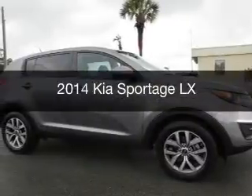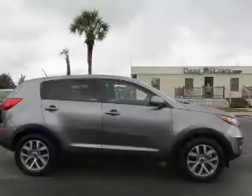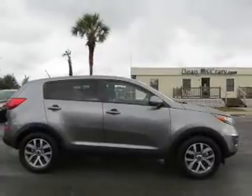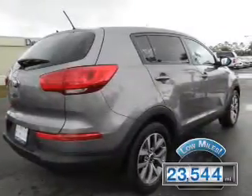This is a used 2014 Kia Sportage, powered by a front-wheel drive engine and an automatic transmission. With fewer than 25,000 miles, this vehicle has a long road ahead.